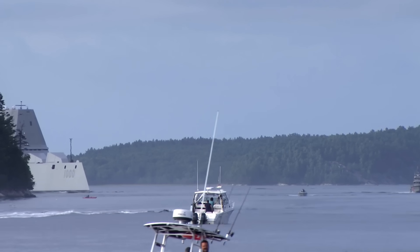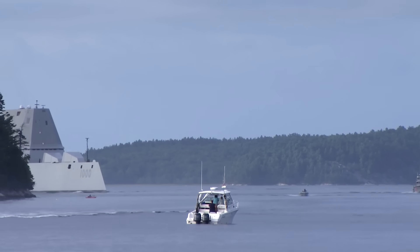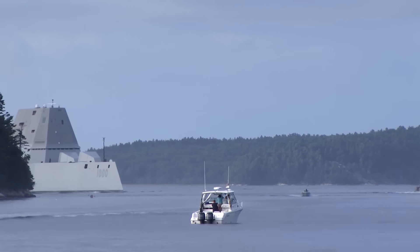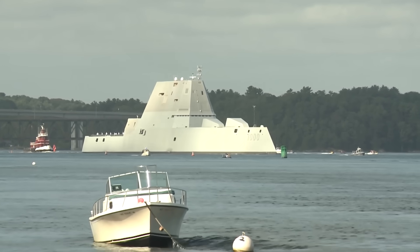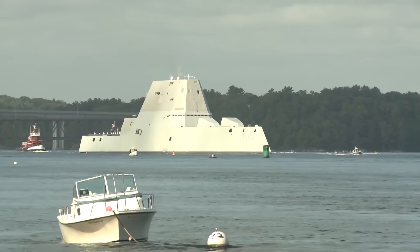Others argued that being stealthy would be an overwhelming advantage in littoral waters crowded with fishing boats, tankers, and pleasure crafts. Regardless of where you stand on the stealth argument, it is clear that the stealth capability of the Zumwalt-class destroyers was a major contributing factor to the cost overruns.